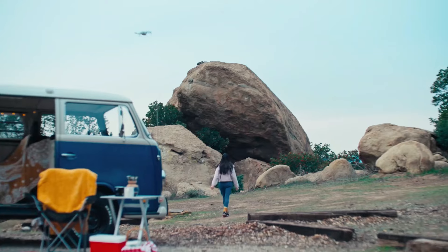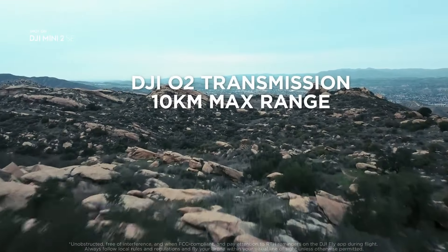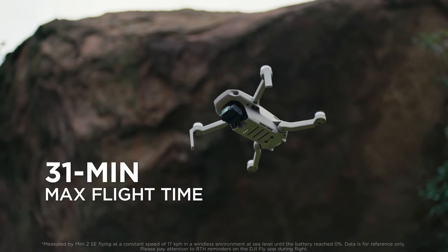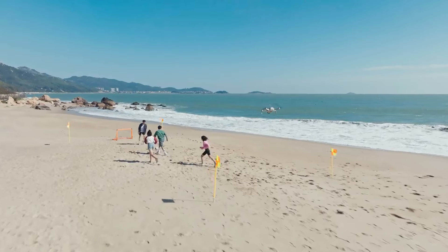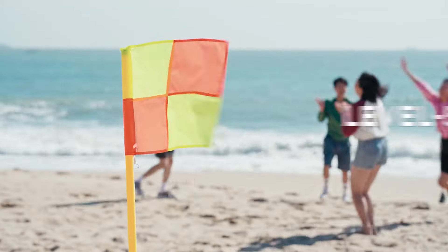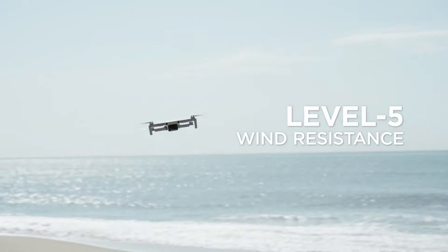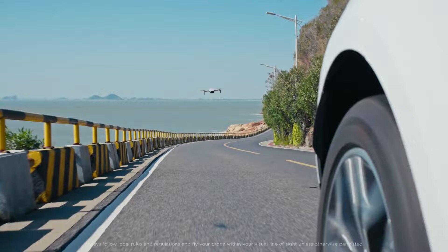Beyond its impressive imaging capabilities, the Mini 2C excels in user experience with intuitive software and user-friendly controls. Whether you're a seasoned photographer or a novice flyer, the drone's straightforward interface and reliable performance ensure a seamless and enjoyable flying experience. Additionally, the Mini 2C offers creative features such as orbiting selfies, adding a fun and interactive element to your aerial photography endeavors.